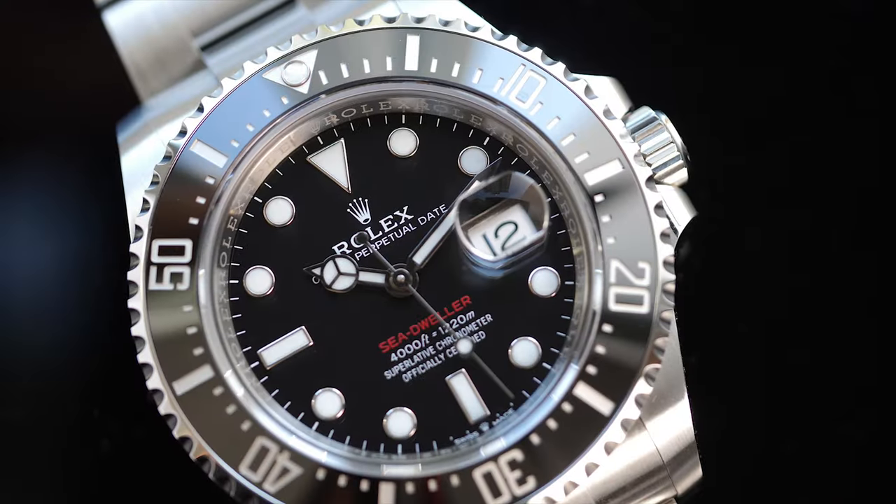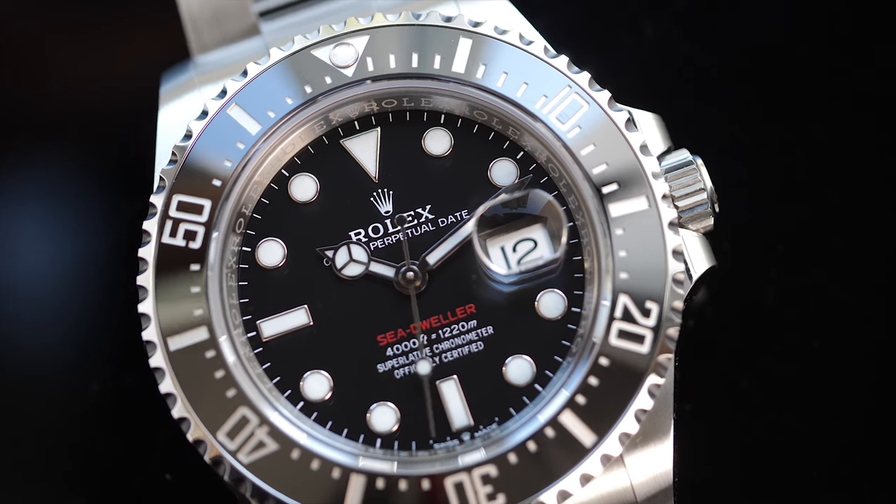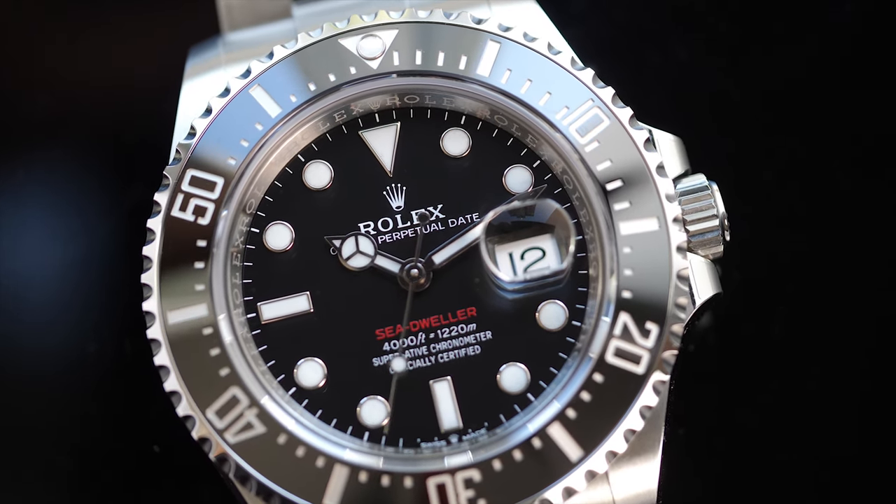So did you ever say less is more? We'll talk more about that in the comparison video with the Submariner, releasing in a couple of weeks.